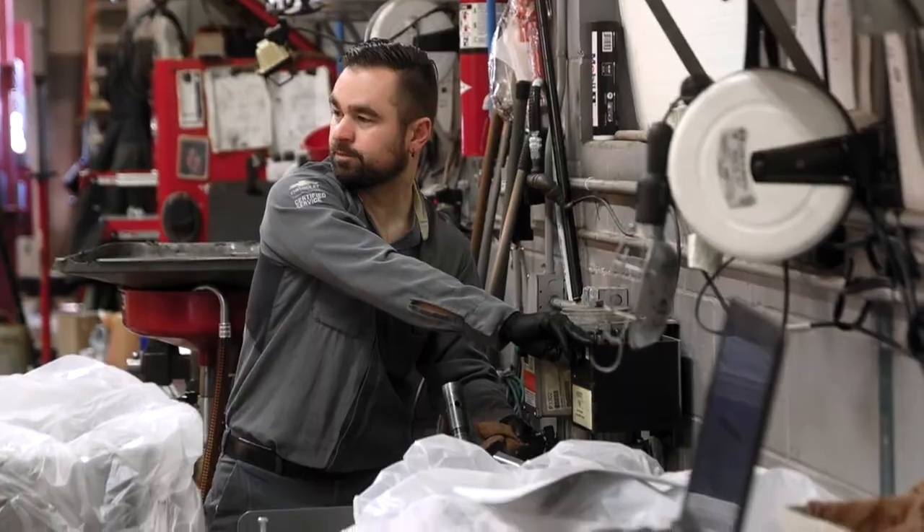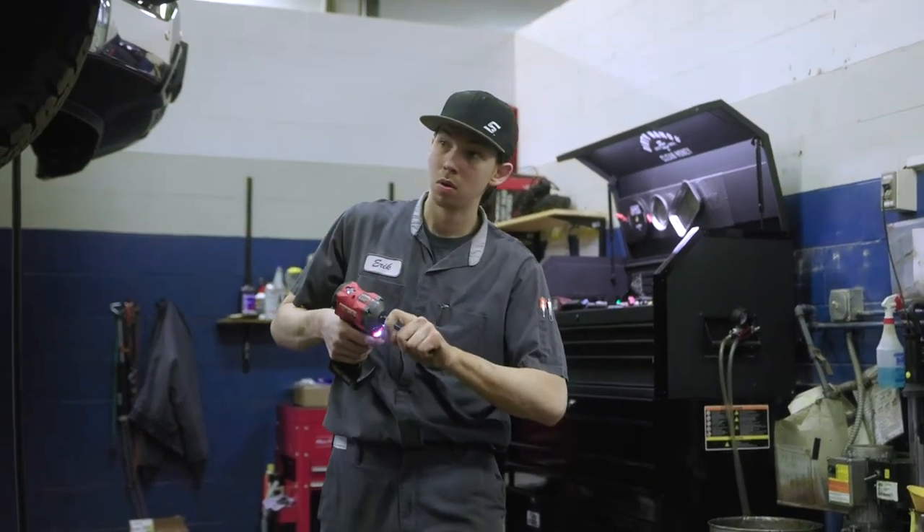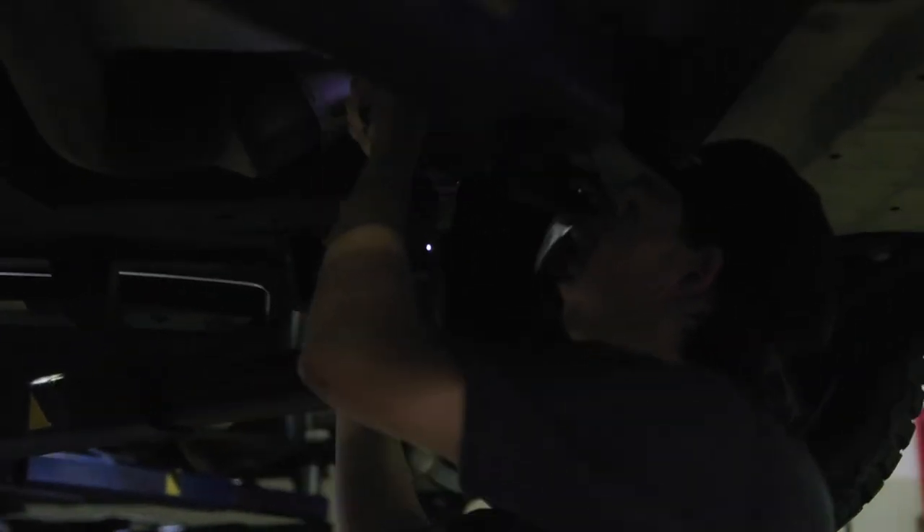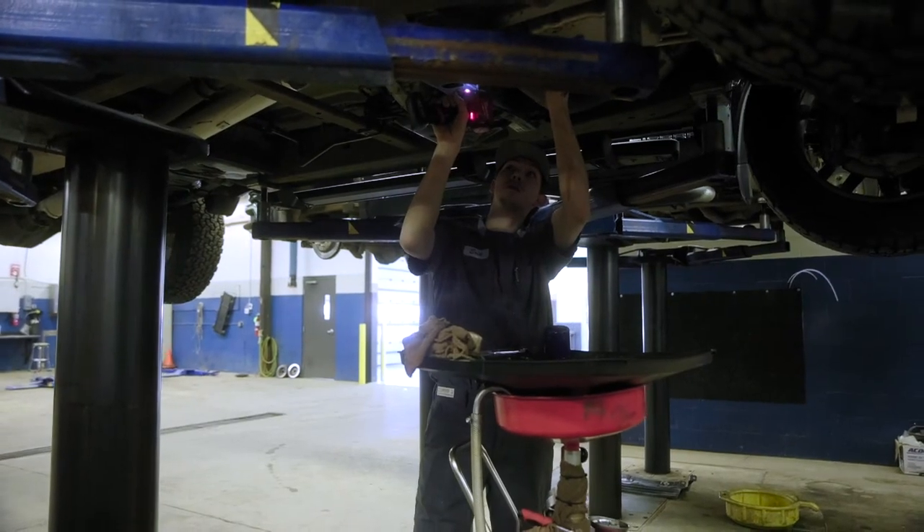The dealership has a good selection of specialty tools. We have a lot of specialty GM tools and they almost have everything you ever need. They're always labeled and organized in our tool room, so it's very helpful.